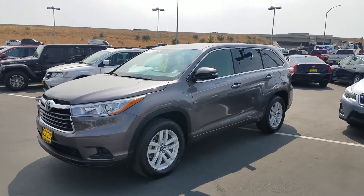Hi Ben, Tim Crowley with the Kindle Auto Mall in Nampa. I'm Tim Crowley and that's the Kindle Auto Mall behind me.